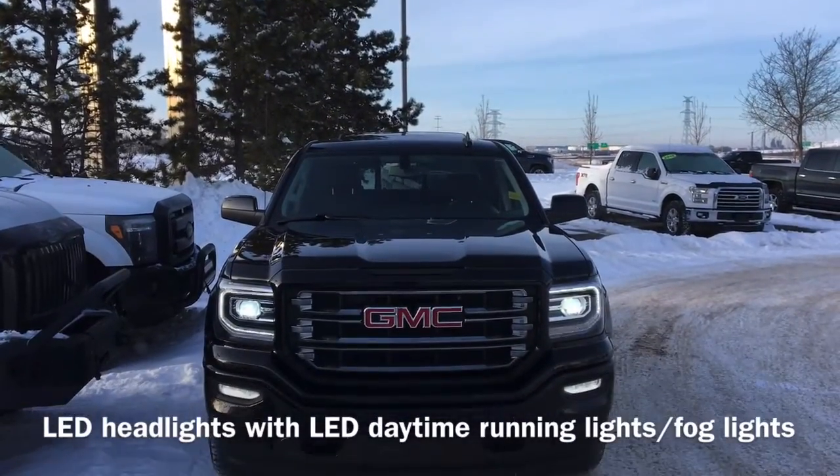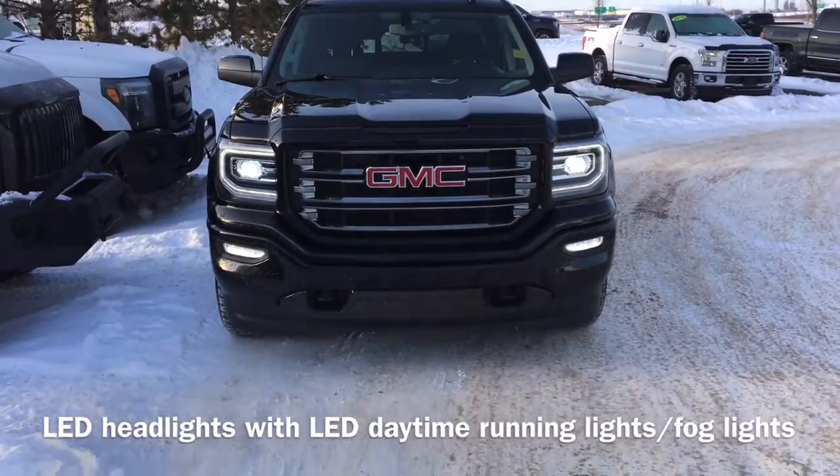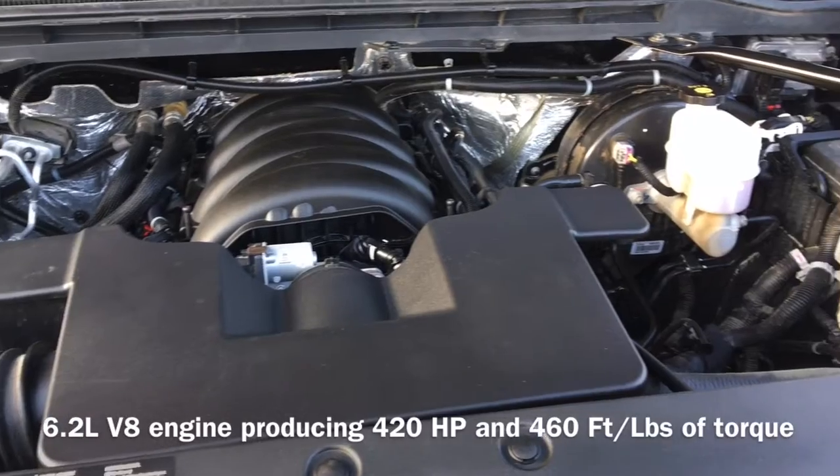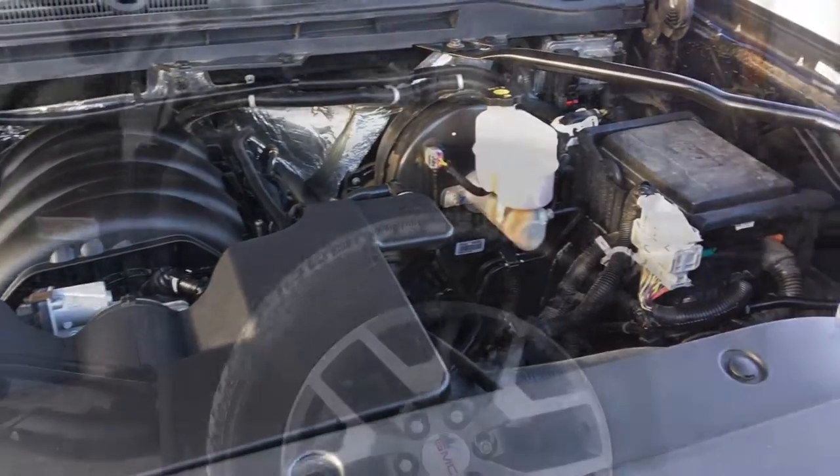On the front end of the vehicle, we have LED headlights with LED daytime running lights and fog lights. Under the hood sits a 6.2-liter V8 engine that produces 420 horsepower and 460 foot-pounds of torque.